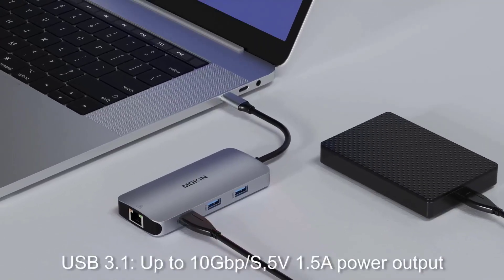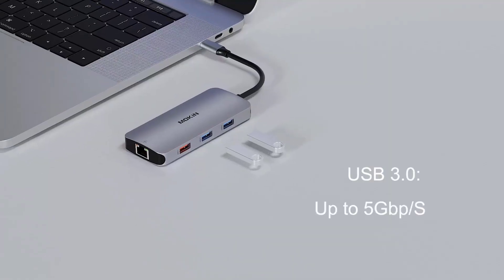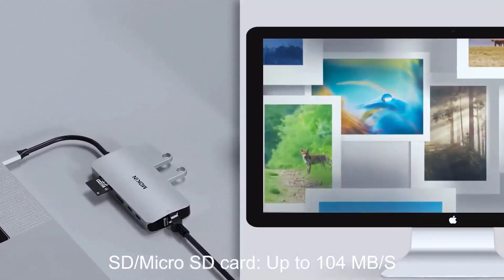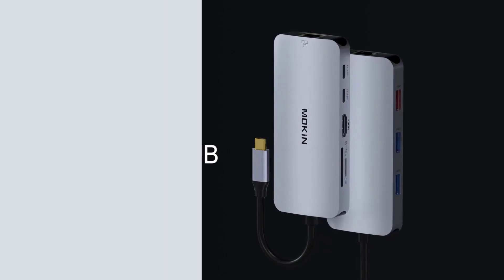The multiport adapter has built-in SD and TF card slots, so you can easily access files from full-size SD cards and Micro SD cards. The Apple computer adapter supports two cards reading simultaneously. A 60-day guarantee warranty is included.